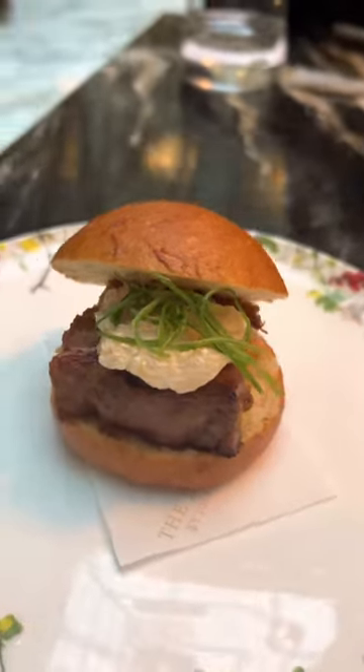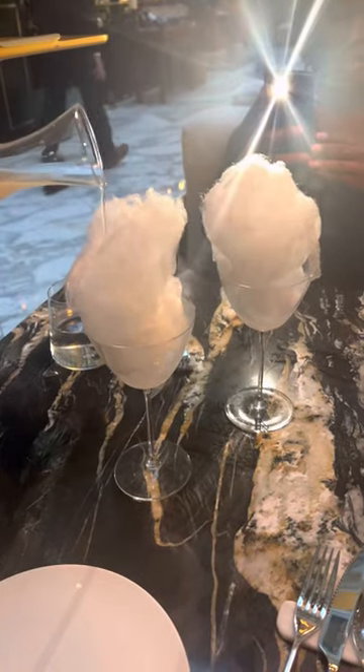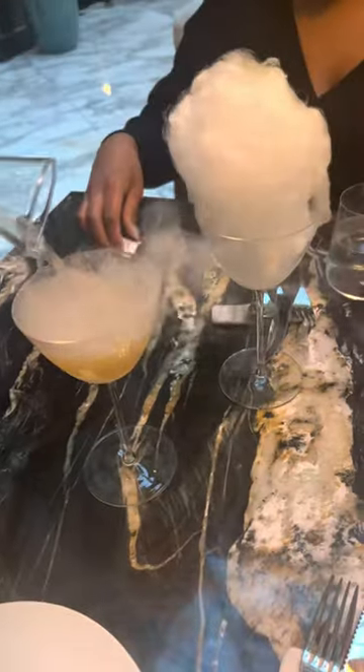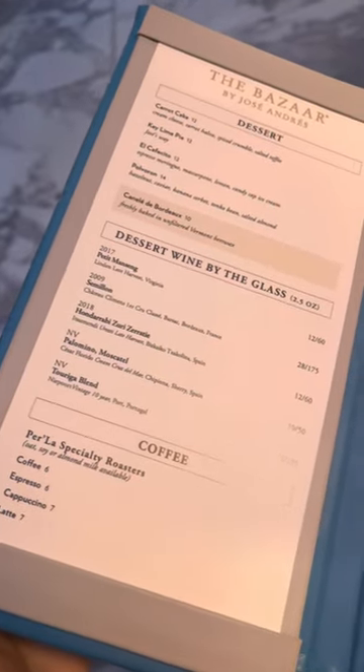I also got something called the Balcón Lechón, which is just a pork belly bun, and that was another one of my favorite things there. Round two for drinks — this is called the Magic Mojito, which comes with cotton candy and it dissolves when you pour the liquor over it.